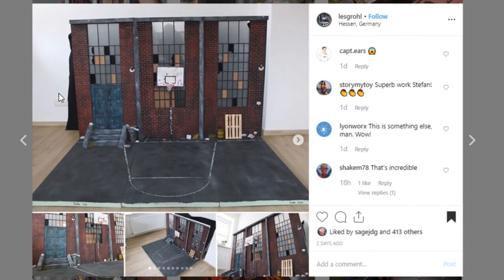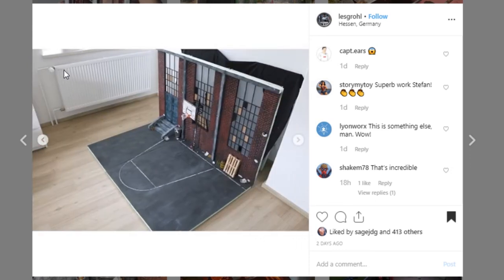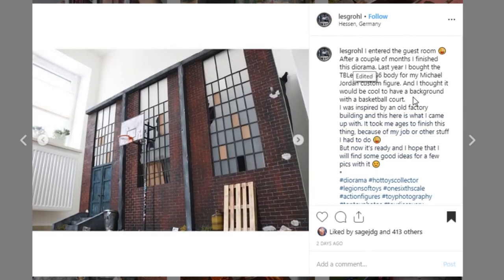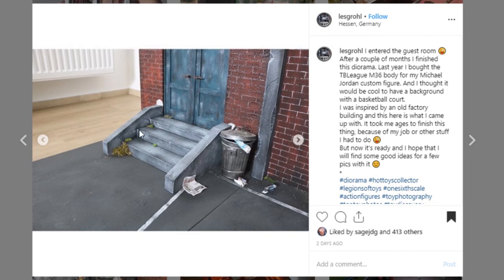This next one is just ridiculous how awesome it is. This is from Les Grohl out of Germany. It's essentially a basketball court up against a warehouse — look at all of the damaged windows. It's so realistic and lifelike that it's hard to believe we're looking at a diorama. With a picture like this, this could just be a regular picture of a real building. Obviously this thing is massive — you can see it next to their actual room with a radiator. The paint work on here is just on point. Great pictures — they do a really good job of taking pictures. Look at the details with the grass, the newspapers, the garbage, all of that. The bricks look so good.